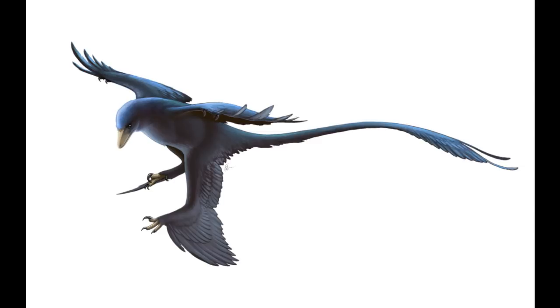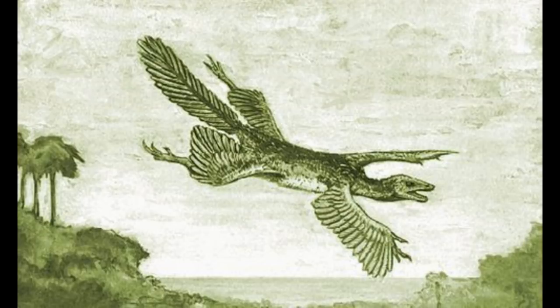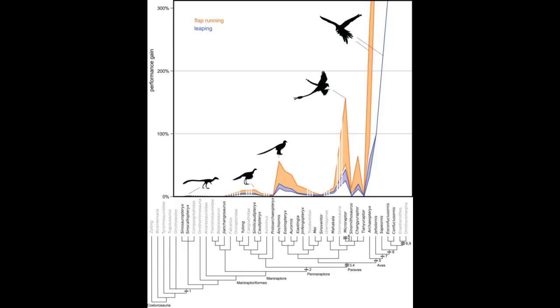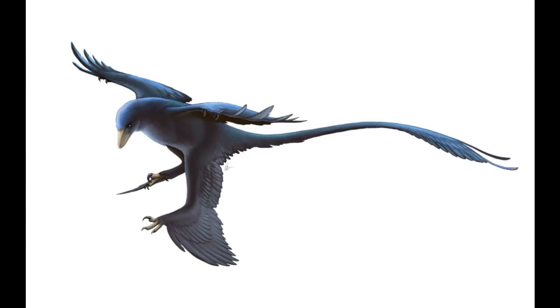Microraptor is interesting for several reasons. It had flight feathers on all four wings, seemingly confirming the Tetrapteryx prediction made by William Beebe in 1915, which says that the evolution of birds passed through a four-winged stage. However, Microraptor is not an avialin — it's a dromaeosaurid, more closely related to Velociraptor and Utahraptor. This led Gregory S. Paul and others to suggest that all dromaeosaurids descended from a common ancestor with birds that had some flying capability, making dromaeosaurids secondarily flightless. Other researchers disagree and state Microraptor evolved aerial locomotion independently, like Yi, suggesting four-winged gliders were an evolutionary dead end — though this wouldn't exclude the possibility that bird ancestors went through a Tetrapteryx stage independently.